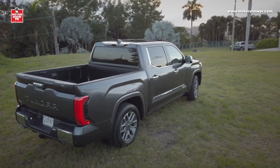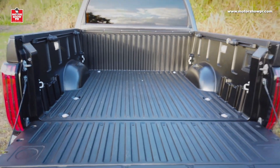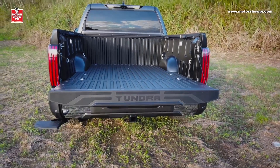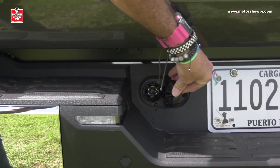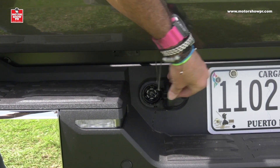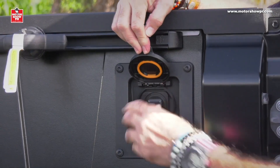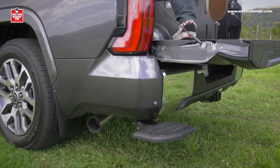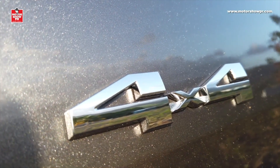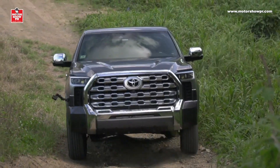Estamos hablando de 6 toneladas en arrastre y prácticamente una tonelada completa para carga. La caja de carga, reforzada con aluminio, tiene elementos para realizar ambas tareas de manera segura: un enchufe trasero para conectar el sistema de luces del carretón o trailer a remolcar, luces nocturnas que iluminan toda la parte trasera al abrir la compuerta, un enchufe de 120 voltios para herramientas eléctricas, y un pequeño escalón automático que baja en sincronización con la compuerta.